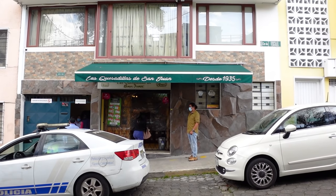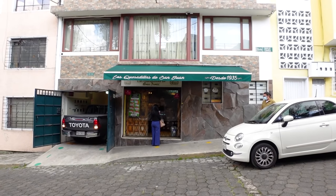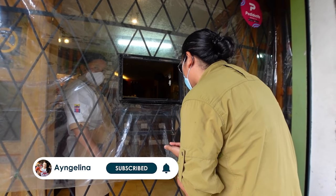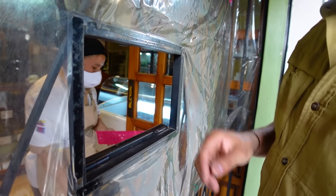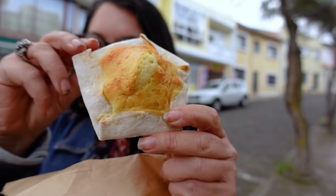We're still in the San Juan neighborhood and we're at Las Quesadillas de San Juan. This place has been around since 1935. Pre-pandemic it was a cafeteria you could actually eat in, with a bakery where you could get a lot of traditional Ecuadorian baked goods. Now it's a takeout spot — you can still get coffee and eat things at the cafeteria, but it is takeout only. We came here for one thing: the quesadilla. Let me show you this, because it's probably not what you're thinking.